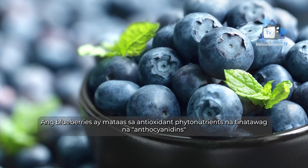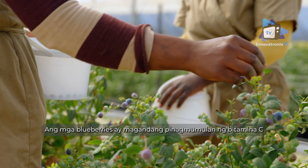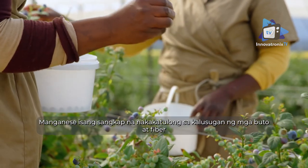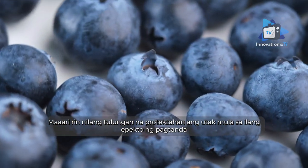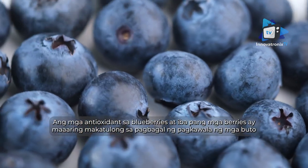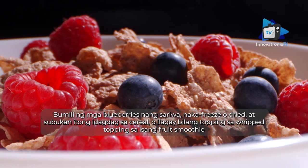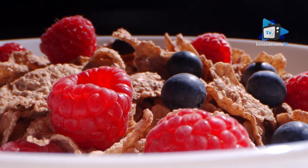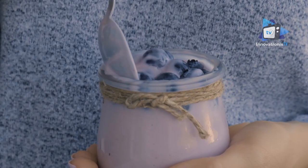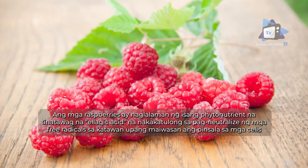Blueberries are high in antioxidant phytonutrients called anthocyanidins, which give them their blue color, and they are bursting with natural compounds that help reduce inflammation. Blueberries are a good source of vitamin C, manganese — a compound that keeps your bones healthy — and fiber. They may also help protect the brain from some of the effects of aging, and antioxidants in blueberries may help slow down bone loss. Buy blueberries fresh, frozen, or dried, and try them in cereal or topped with whipped topping in a fruit smoothie.